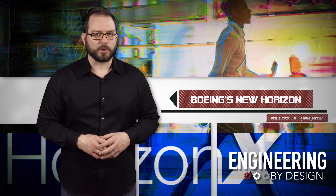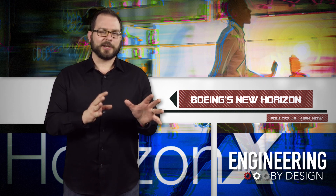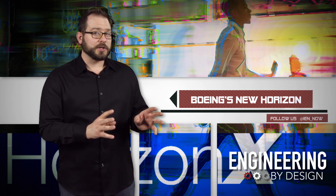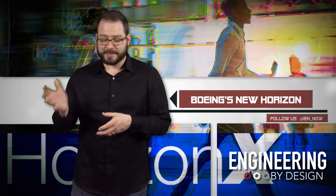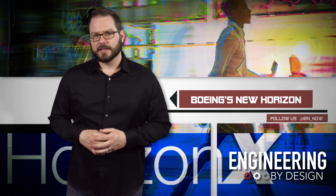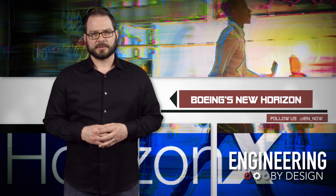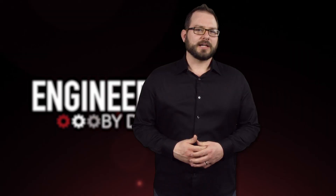But if Zunum sounds more like your style, the company is actually looking for help — like a lot of help. Specifically, anyone with expertise in aircraft design, aeroacoustics, propulsors, electric drives, power conversion, battery packs, optimization, and control. So, startup is an appropriate word. But what I'm most interested to see is what Boeing is going to find next on the horizon — so they can slap a big ol' X next to it and call it innovative. I'm David Manti, this is Engineering by Design.